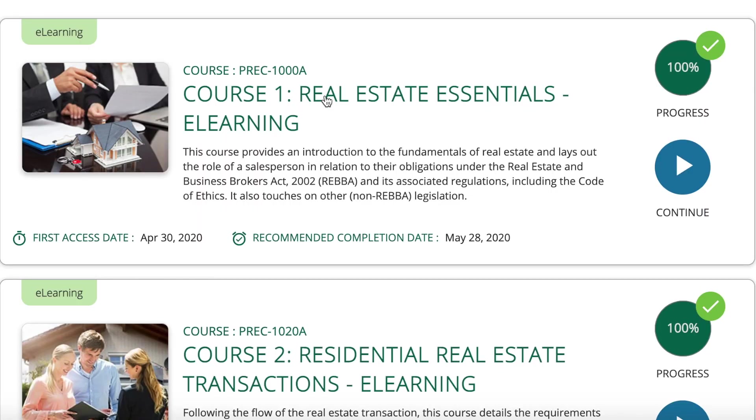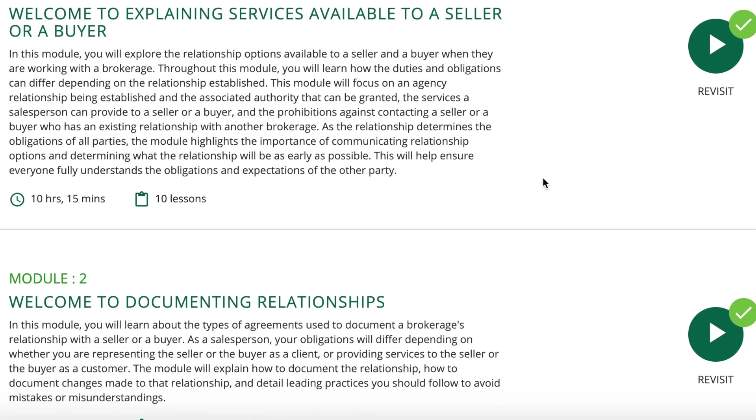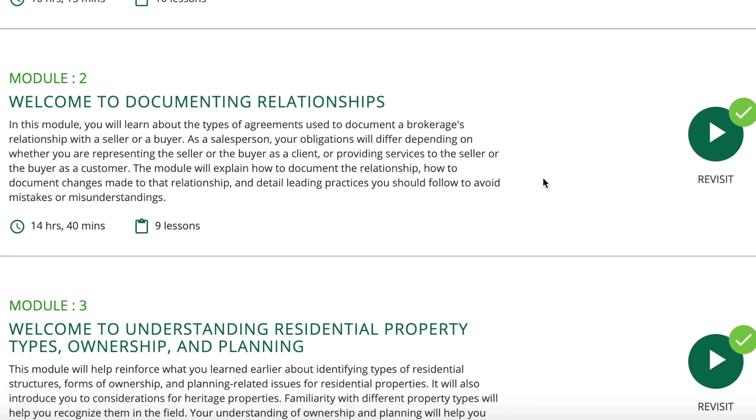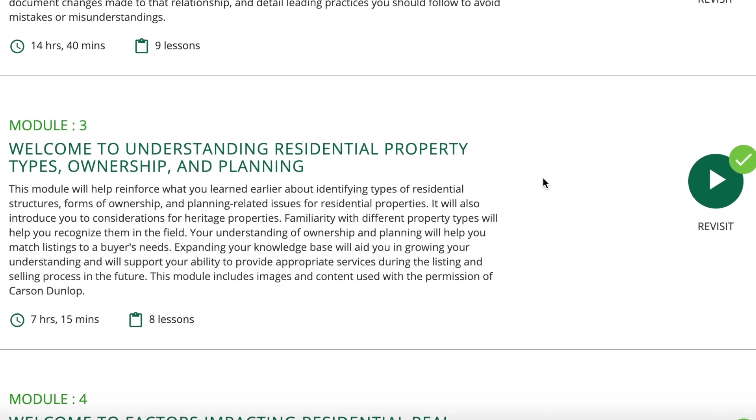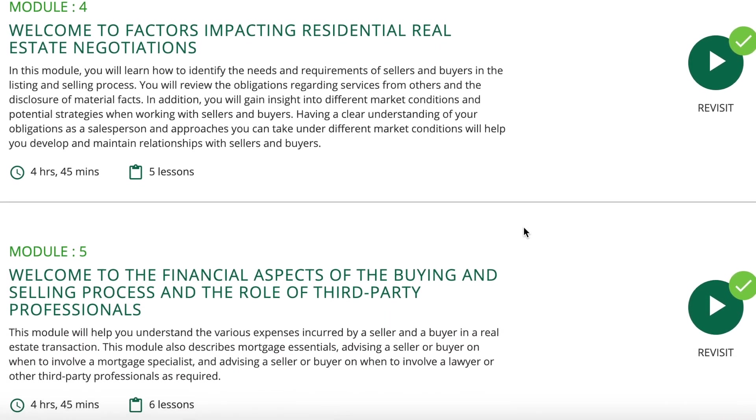On to the material. Course 1 is Real Estate Essentials, and now we're on to Real Estate Transactions. The first 5 modules I actually really liked — I felt we were finally getting into actual learning material that wasn't just REBA. REBA is very important and will come up throughout the entire program, but moving on was great. Topics include explaining services, documenting relationships, understanding residential property types, factors impacting negotiations, and the role of third-party professionals.